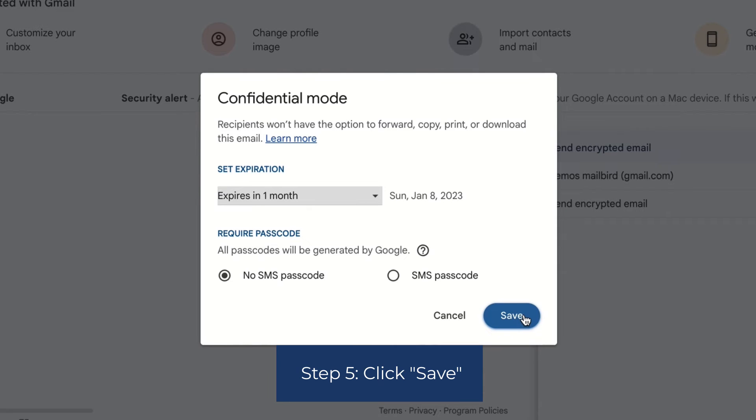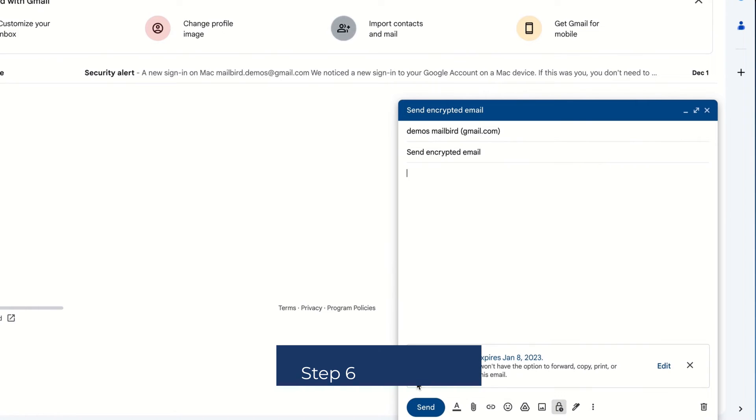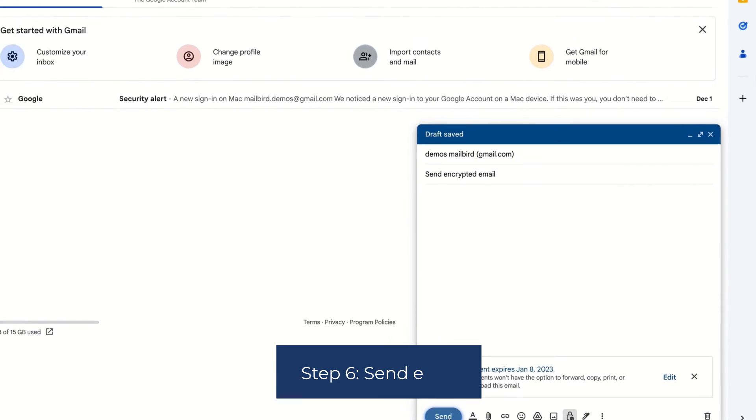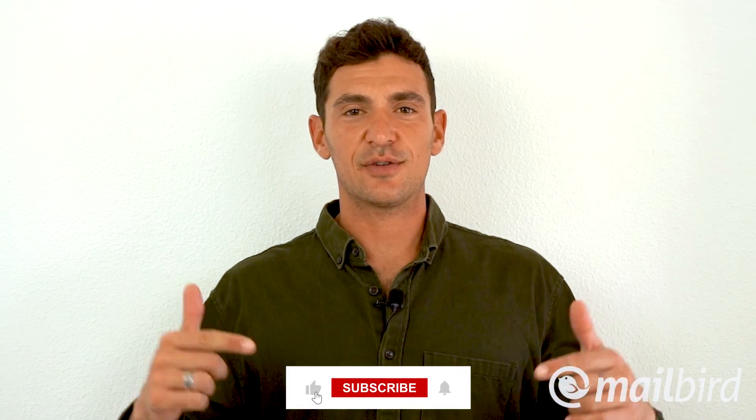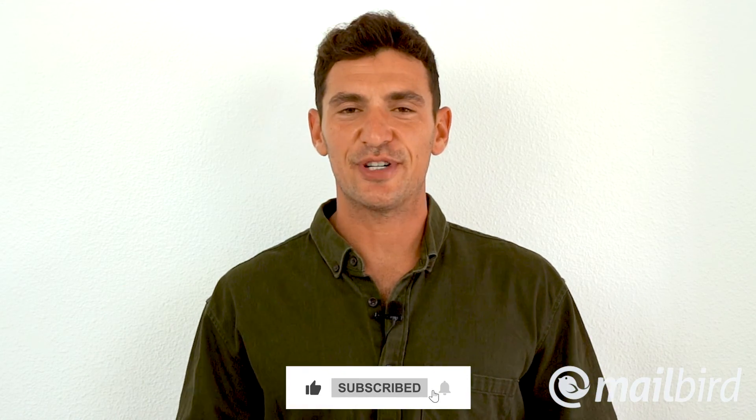Step 5: Click Save. Step 6: Send Email. Not too complicated of a process for peace of mind, right? If you have any doubts or questions about any topic related to your Gmail account, please drop your comments below and I will generate more content like this to provide the best solution. Remember to hit the like and the subscribe button below to stay tuned for more Gmail tutorials.